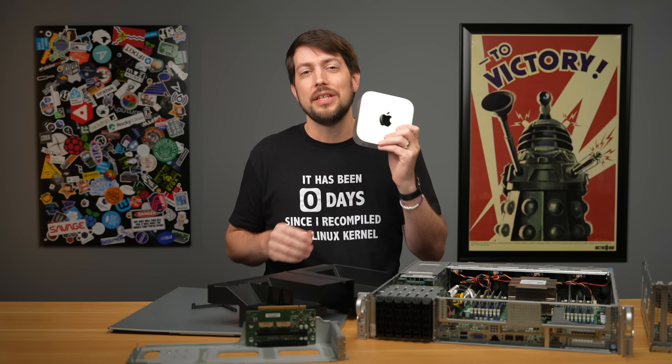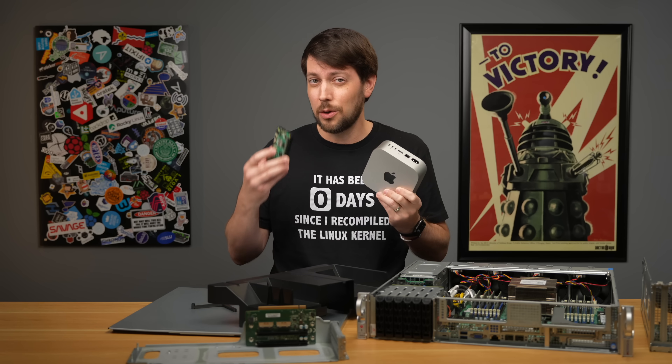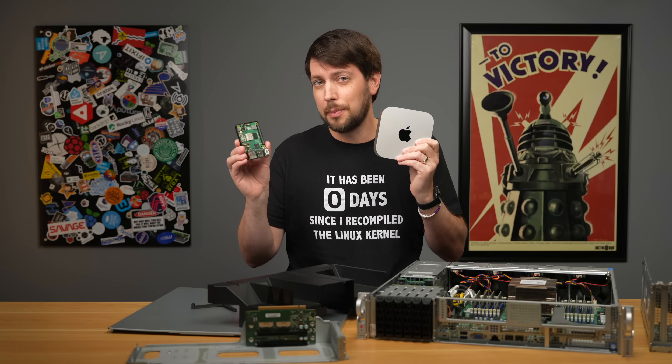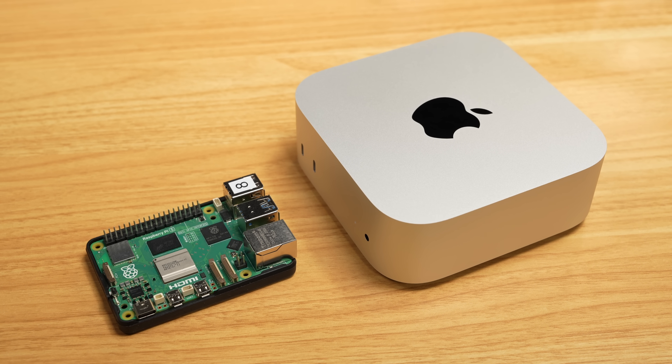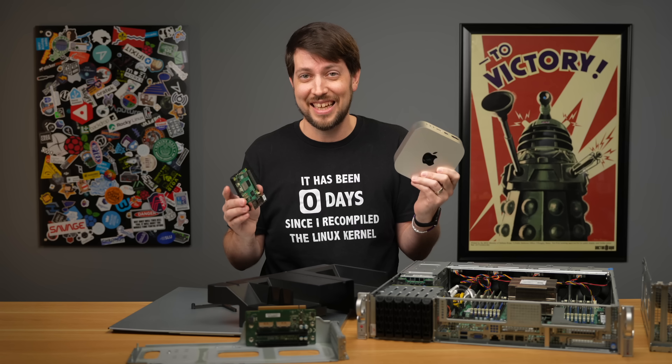And the most insane thing about all this? When it's not doing anything, the idle power draw is just 4 watts — that's only a watt more than a Raspberry Pi 5. So we have SBC-level idle power draw on the low side, and full tilt it's beating CPUs that burn hundreds of watts all by themselves. This uses just 40 — for the whole system.